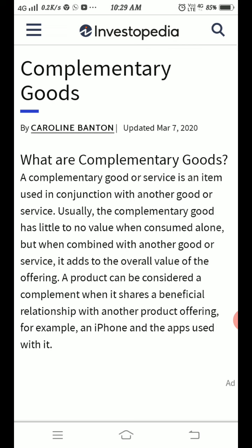Complementary goods are the ones that demand each other, and one will not give complete satisfaction without the other.